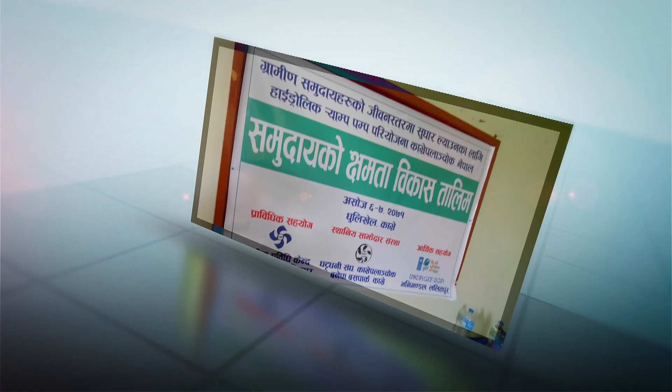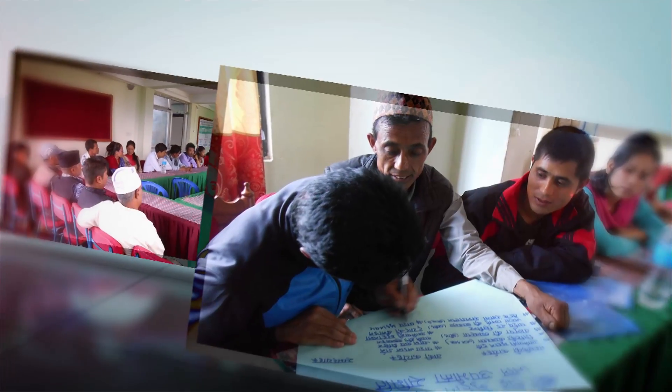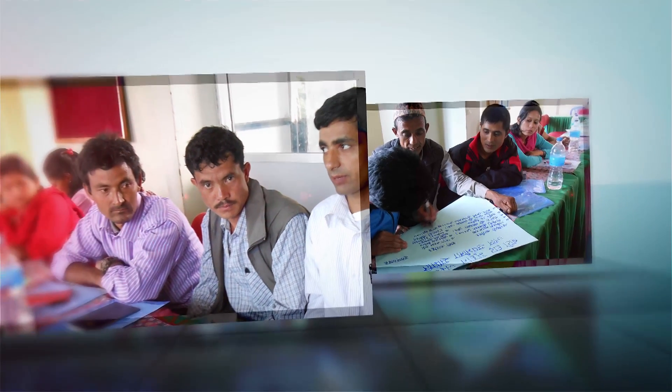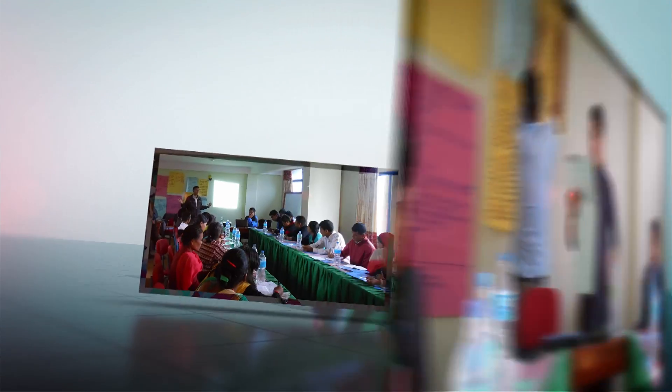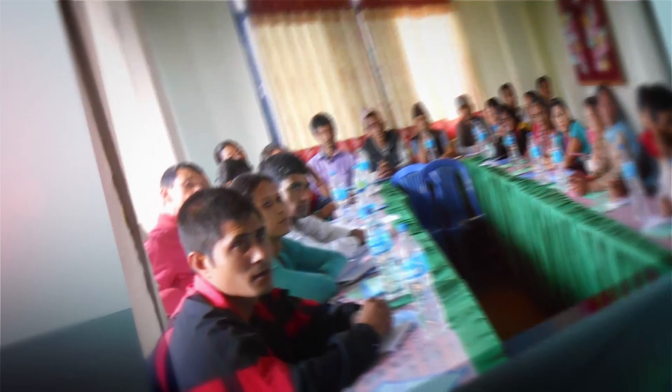For long-term use of hydram, skilled technicians are required. Local representatives were therefore given capacity building trainings on repair and maintenance of hydram, along with basics of hygiene and sanitation, climate change and water resource management.